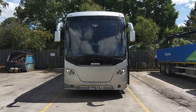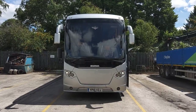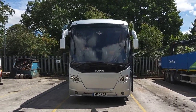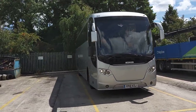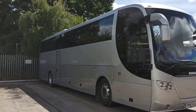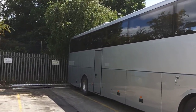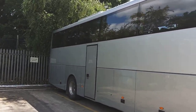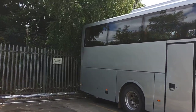Here we have a 2010, on a 10 registration, Scania K400 Omni Express 51-seat executive coach. The vehicle is finished in plain silver, operated by Canoac Coaches down in deepest darkest Cornwall. I'm told Canoac is Cornish for Cornish, so essentially Cornish Coaches.